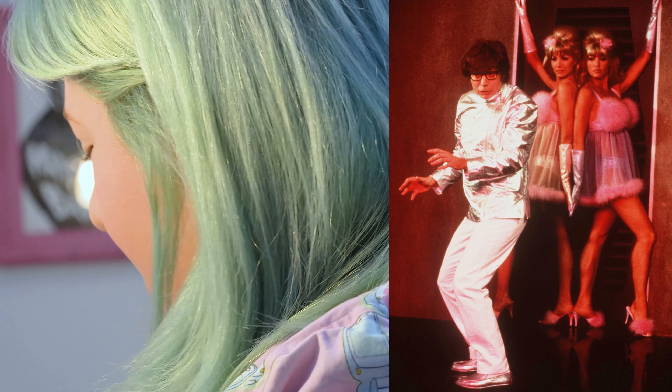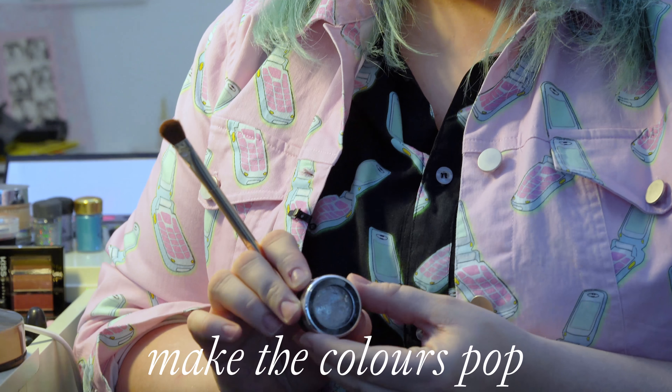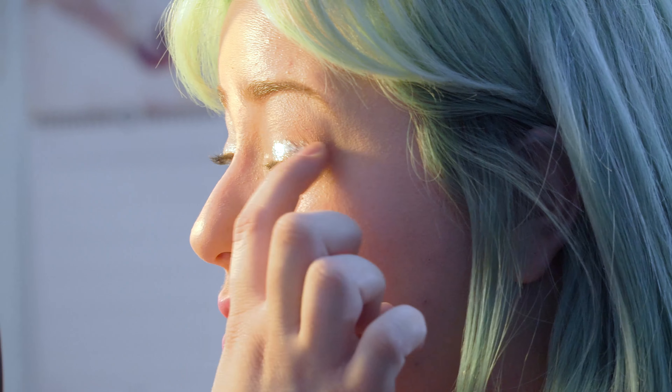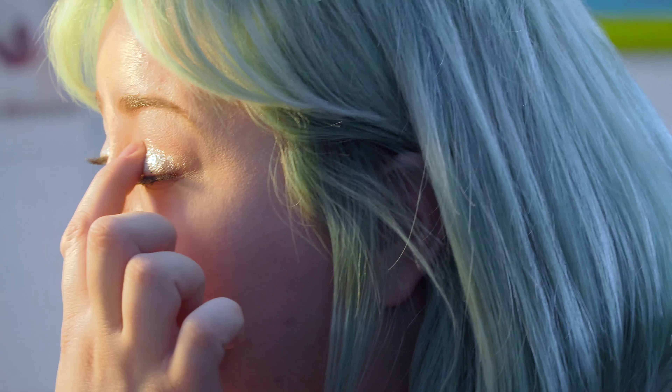I know that I want to do something blue because I've been wanting to do that for a little while. I watched Austin Powers last weekend, so I think I'm really inspired by the Fembot. So I'm going to start with a metallic underneath to really make the colors pop and have a kind of shimmer underneath. I haven't actually tried this, so let's hope it works — it's just super metallic and shiny. I have a hunch that it will be cool if I put it underneath the blue eyeshadow.